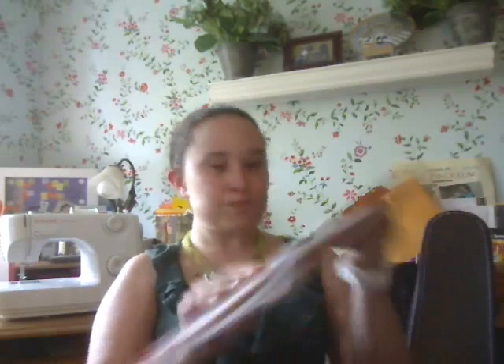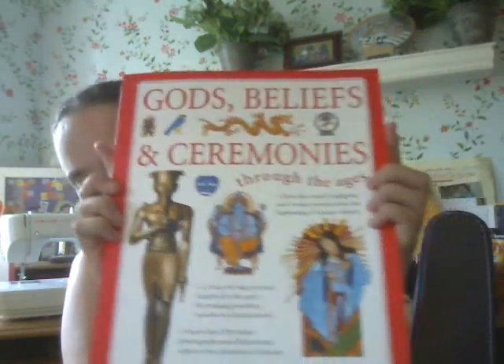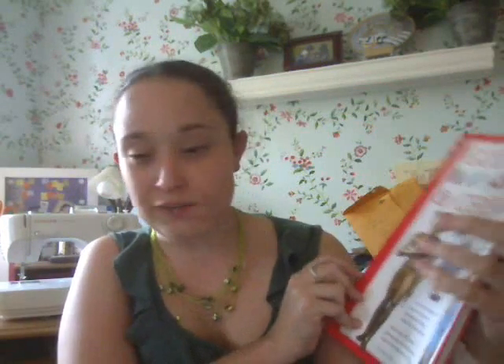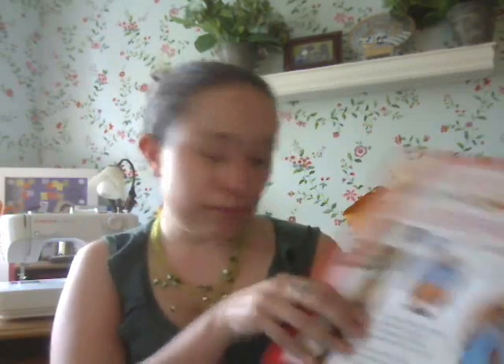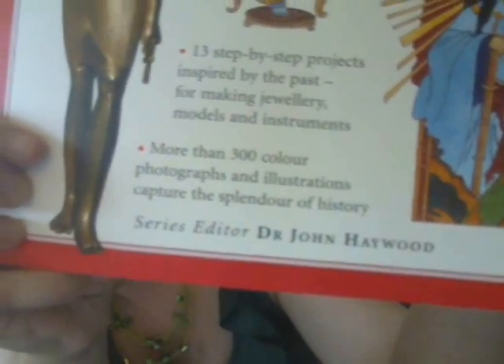I was hoping to find something for my dad's birthday. I did not find anything for his birthday, but I did find this book: 'Gods' Beliefs and Ceremonies Through the Ages.' You're probably thinking this is not crafty — why do we care? Well, first of all, it's an awesome book because I love reading about different religions and it has awesome illustrations. But what really made me excited is that there are 13 step-by-step projects inspired by the past.